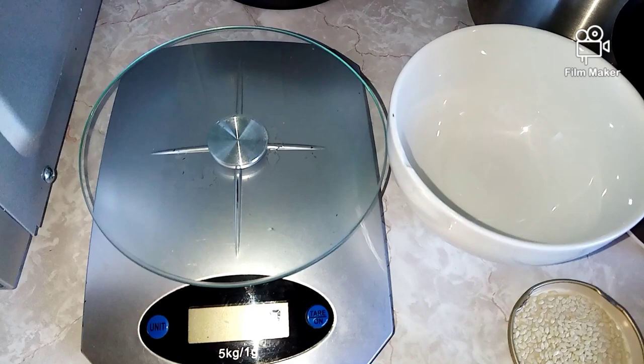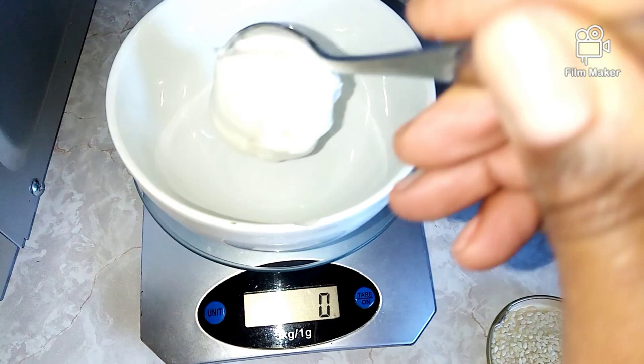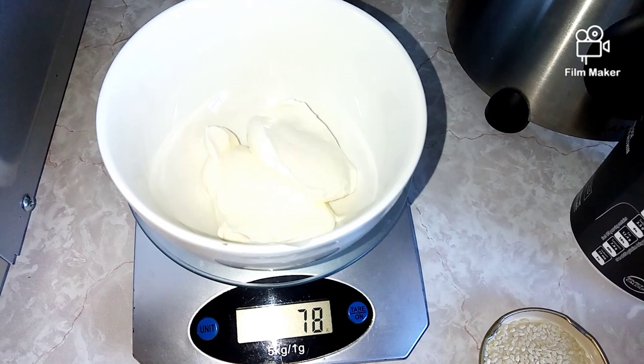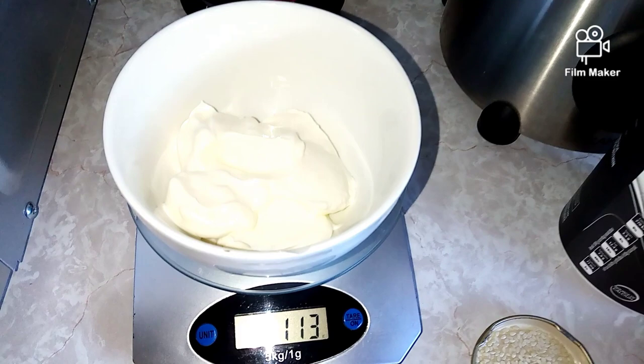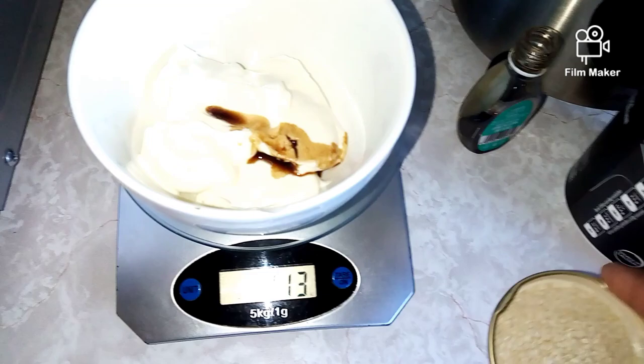I'm going to weigh my yogurt. Always make sure your scale is on zero before you put anything in the bowl. I know three tablespoons of yogurt is 100 grams. My yogurt came to 113 grams — more yogurt for me! Then I'm going to add vanilla essence. I really love vanilla essence in my yogurt — I cannot do without it.